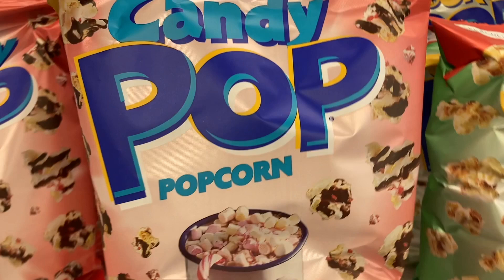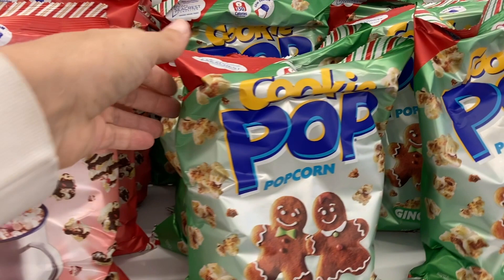I wonder if these are any good. And then they have this popcorn which is the iced gingerbread flavor. And those are the only two flavors that I saw at this location.